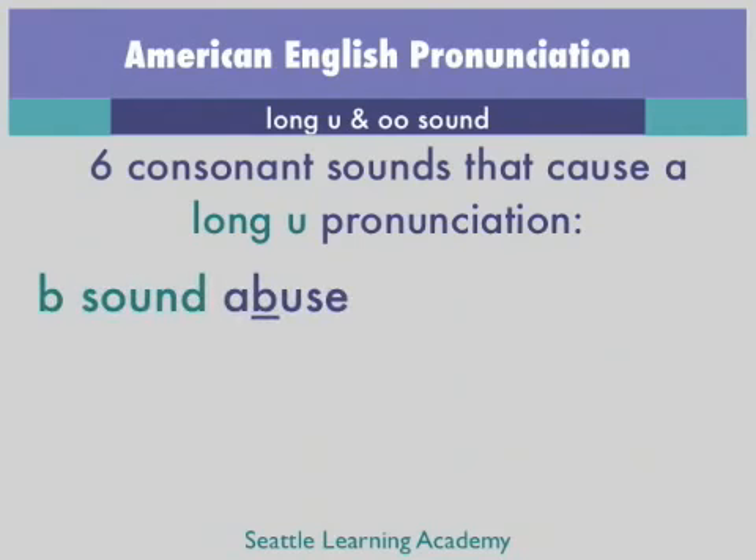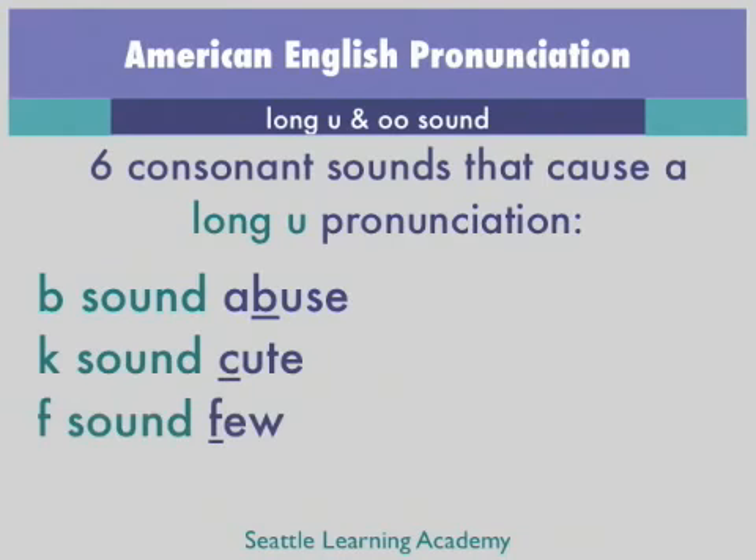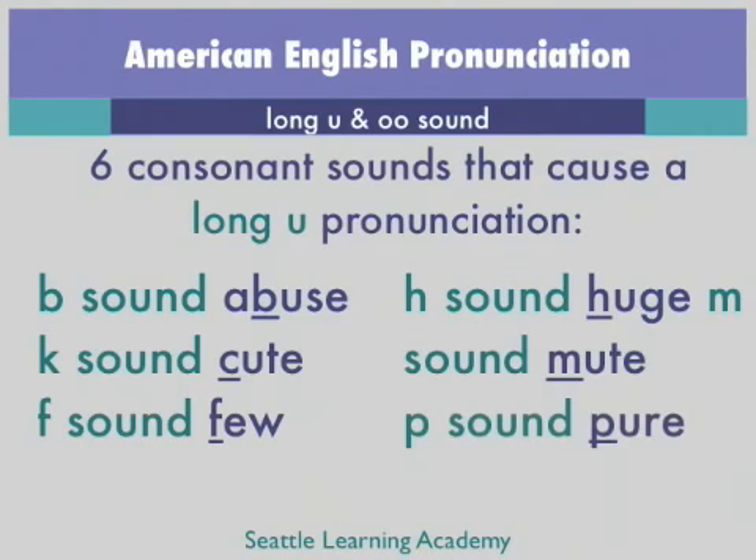Here is a list of the six consonant sounds that cause a long U pronunciation: B sound — abuse. K sound — cute. F sound. H sound — huge. M sound — mute. P sound — pure.